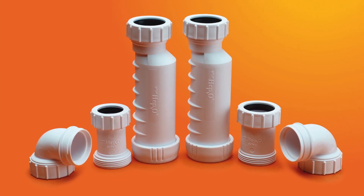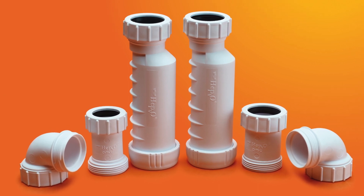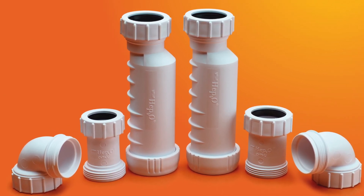Introducing HEPVO, a revolutionary sanitary waste valve which replaces a P-trap where space is at a premium.